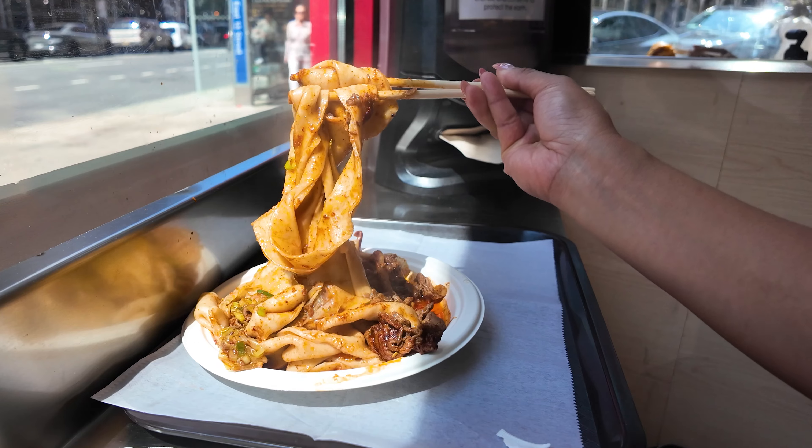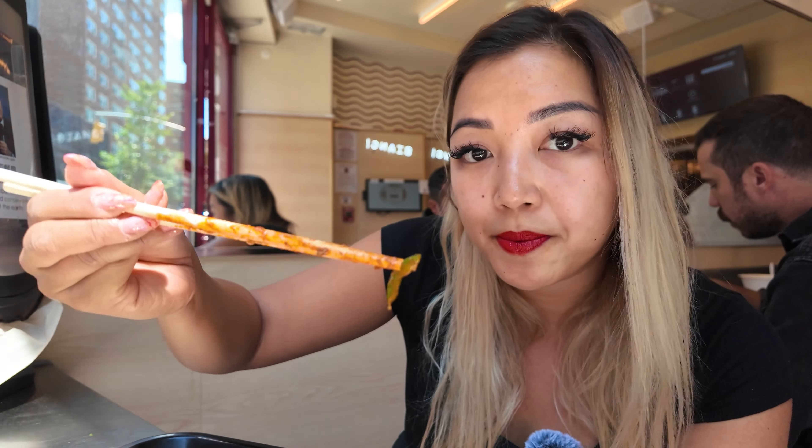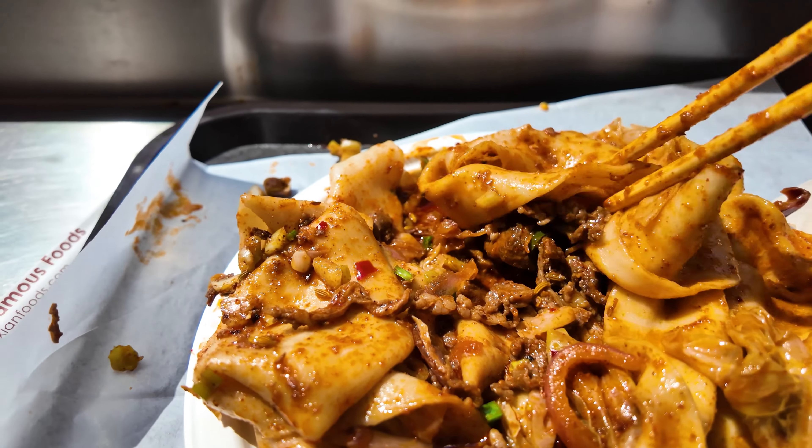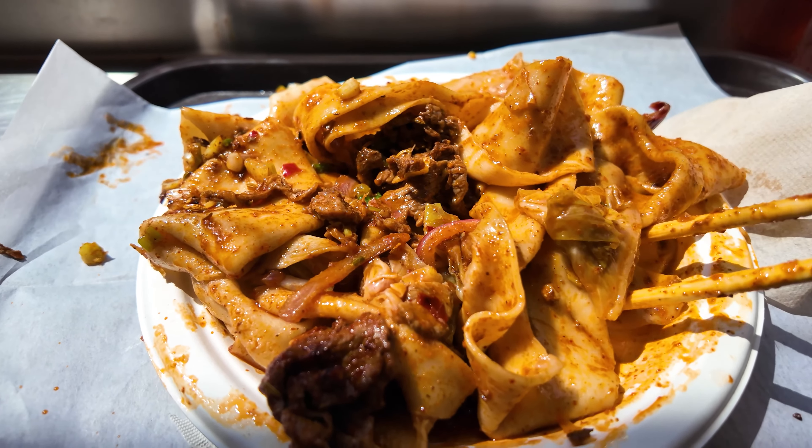These are with spicy cumin lamb, so they're these thin, tender shreds of lamb. There's some chili peppers as well as their signature chili oil. You can customize the heat. I definitely recommend getting the OG so you get the full flavor of their chili oil.